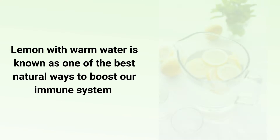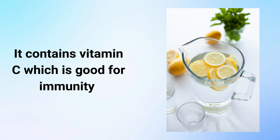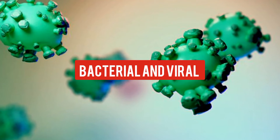Lemon with warm water is known as one of the best natural ways to boost our immune system. It contains vitamin C, which is good for immunity. This drink has a natural ability to fight against bacterial and viral infections such as cold and flu.